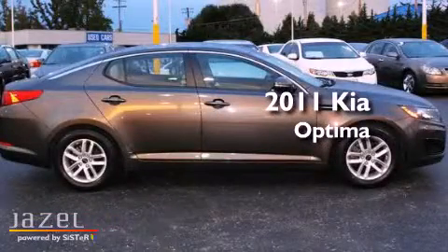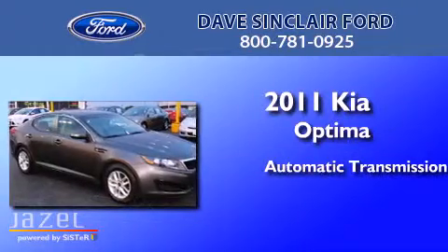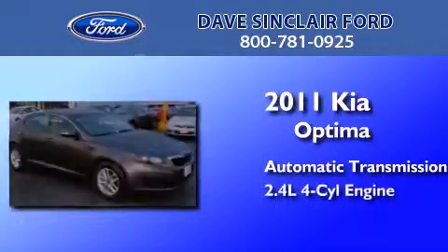This is a 2011 Kia Optima. This four-door sedan has an automatic transmission and a four-cylinder engine.